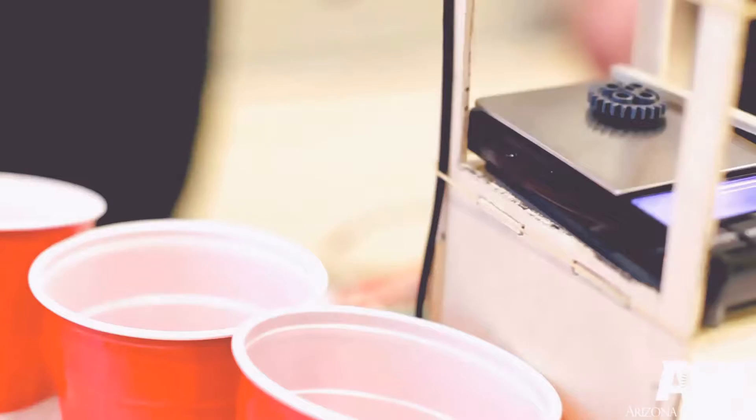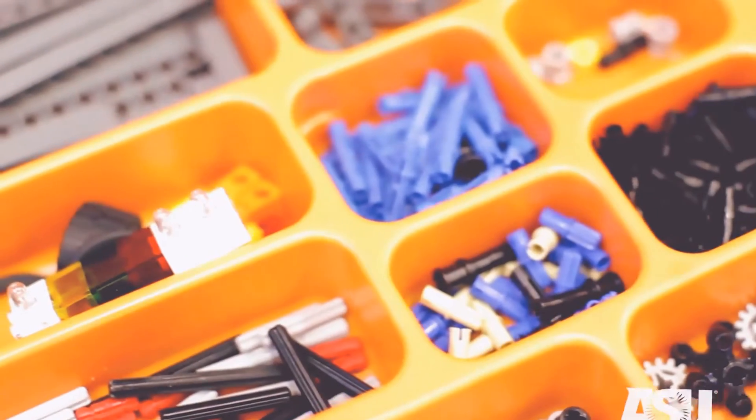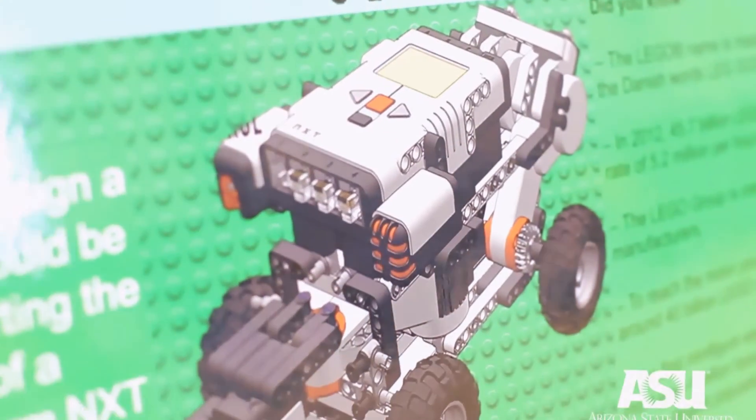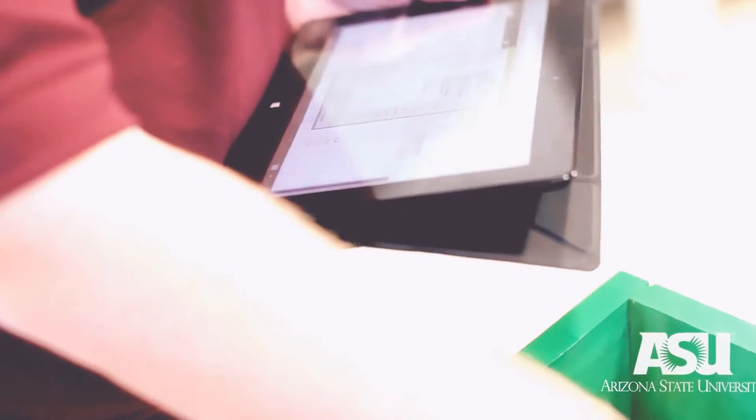So you take these Lego kits and you just dump them into the system. The system sorts it out for you and gives you all the parts back in a nice ordered way. It would really speed up time on building the robots they have to build in those EGR 201 classes, and it'll also save the school money because they don't have to hire people to actually do this.